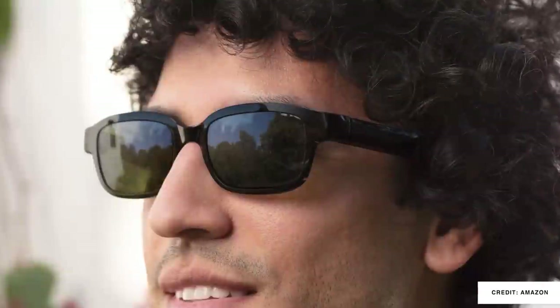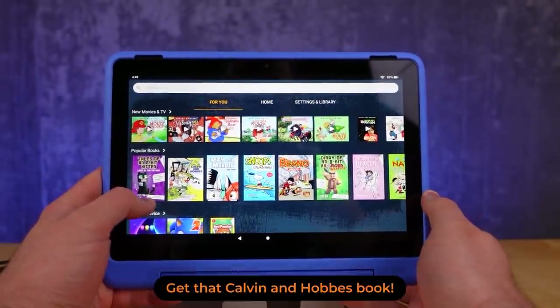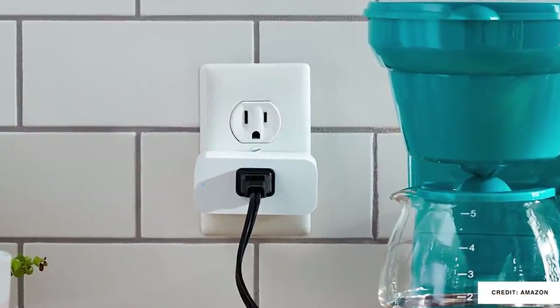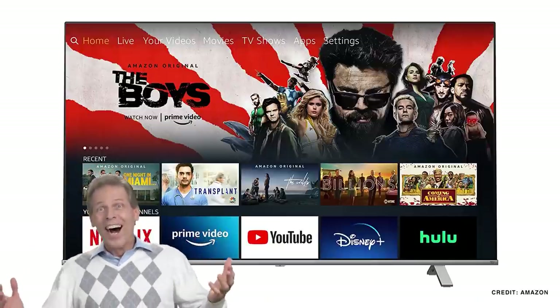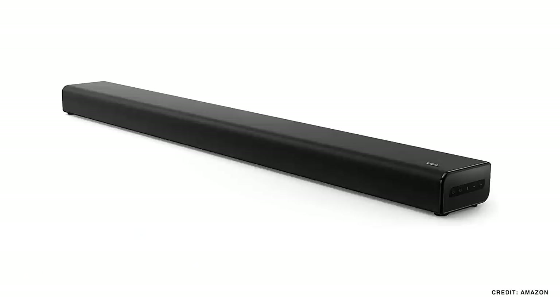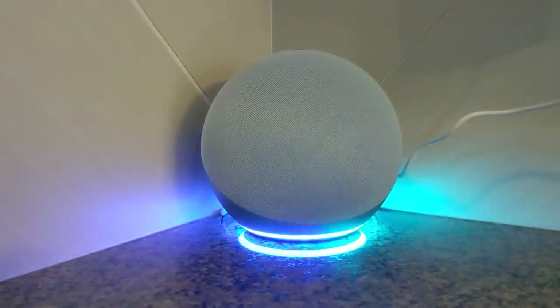The Echo Buds second generation came out. The Echo Frames now have a sunglass and a blue light filtering option. There are a ton of new Fire tablets, including the new Fire Kids HD Pro. Your Echo Dot can go full baby Yoda, and a new Amazon smart plug was released. There have been new Fire TVs, full TVs from Toshiba, new Fire TV soundbars, the Echo Show 10, and all of the Echo 4th generation devices. But all of these will seem very small later this year when we see the Echo Show 15 come out.